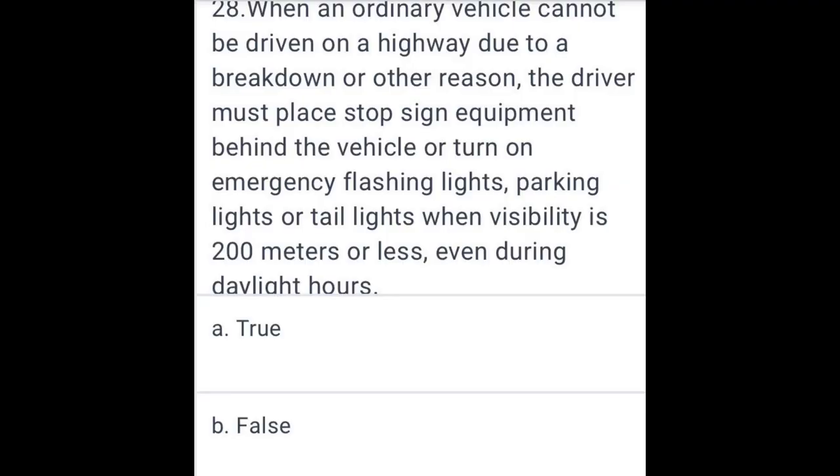When an ordinary vehicle cannot be driven on a highway due to a breakdown or other reasons, the driver must place stop sign equipment behind the vehicle and turn on emergency flashing lights, hazard lights, or headlights when visibility is 200 meters or less, even during daylight hours.